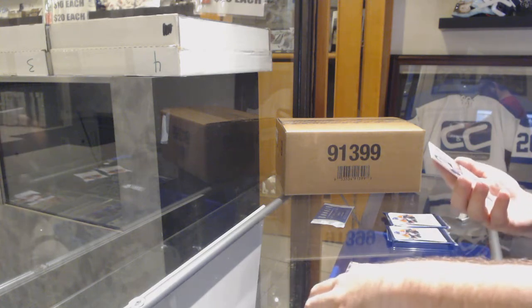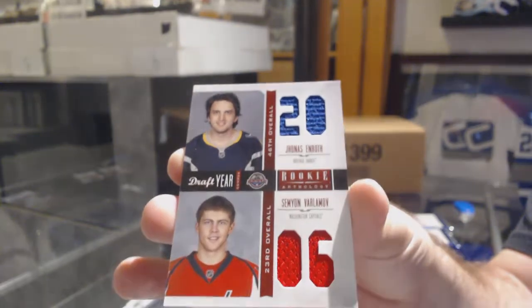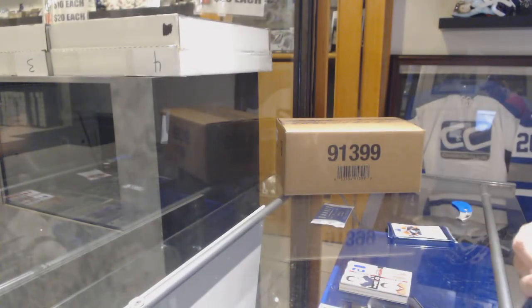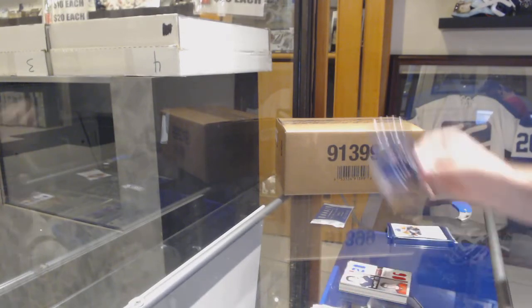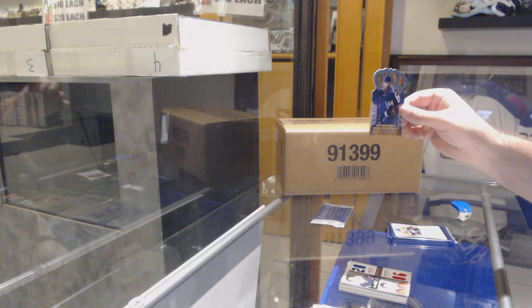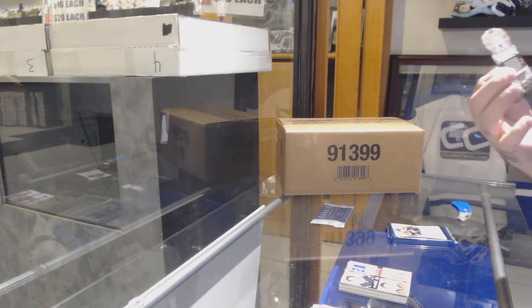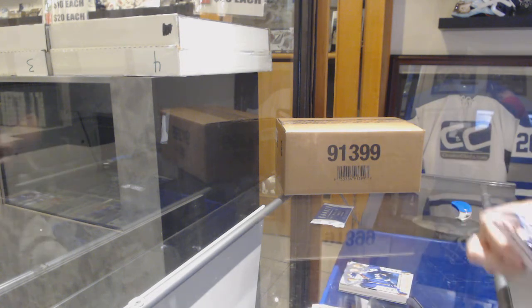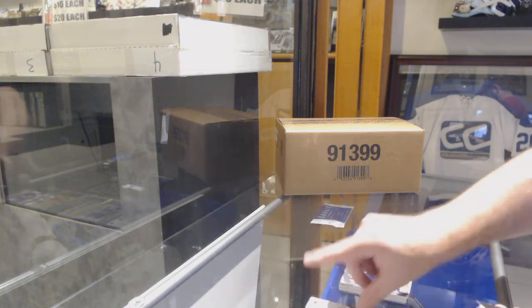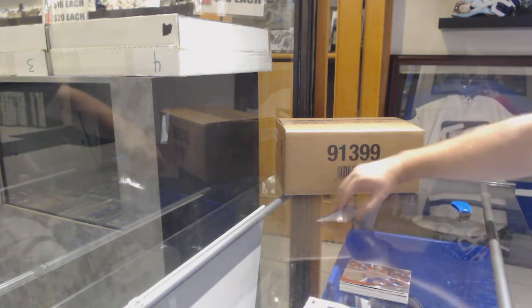We've got a personal break right now — a dual Jersey of Enroth and Varlamov, draft year duel. A Crown Royal Rookie of Milan Kitner — guys, I've never heard of him. And a Pinnacle of Frederic St. Denis.